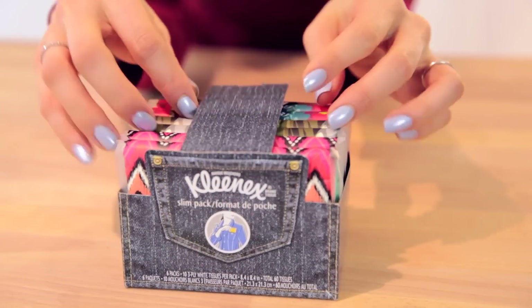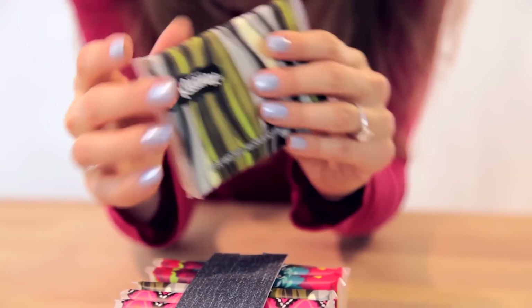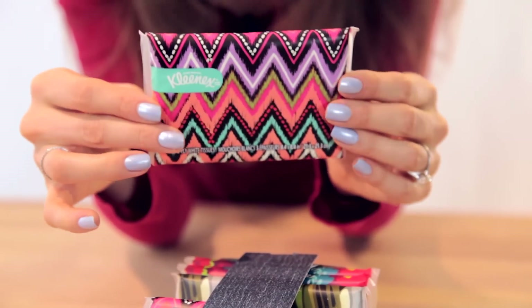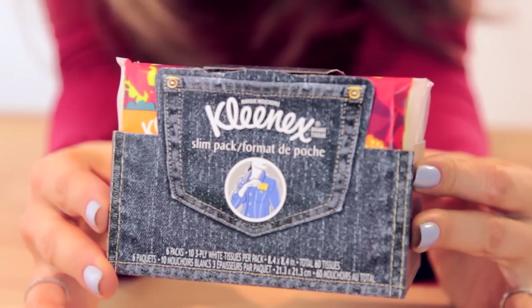The next thing I picked up were these Kleenex slim pack packages. They're really cute — I think you get six of these little mini Kleenex packages and they come in cute little designs. They're really good for carrying around in your purse or leaving in the car, especially with cold and flu season coming, or if you see a really cheesy holiday commercial and break into an ugly cry — at least you have Kleenex on you.